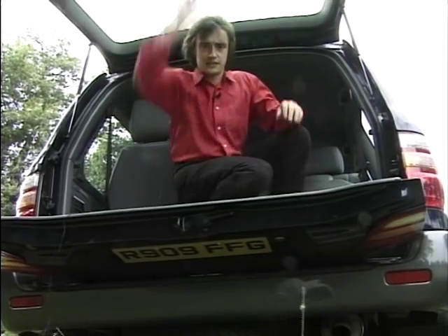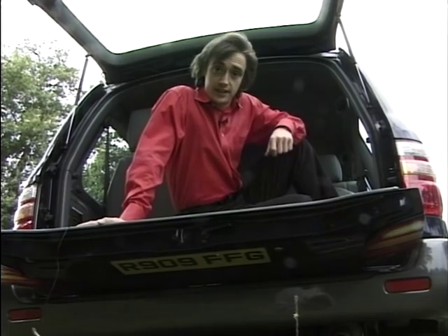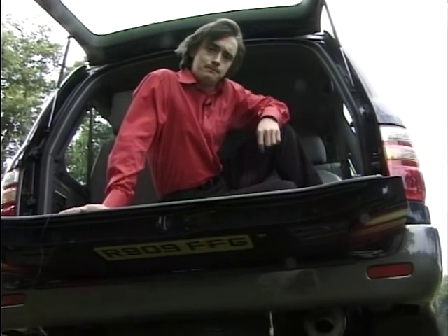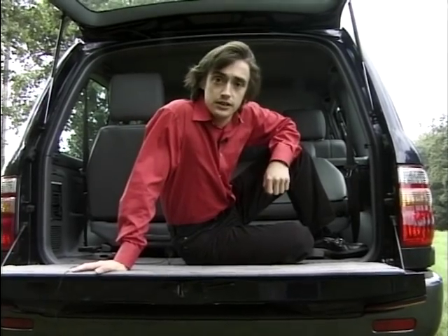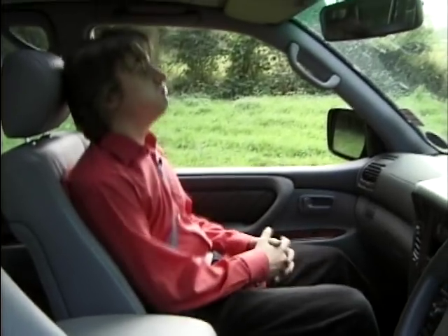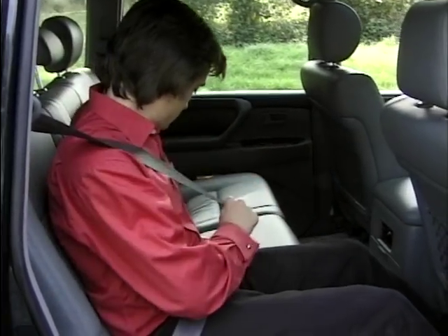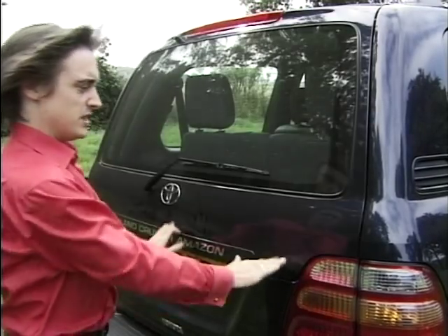The MPV market has for some time been fighting to pull the rug from under the knobbly tyres of the former fours. Why, they say, have all that macho butch metalwork when you can have an MPV? Well, for a start, this doesn't look like a van, and if you decide you need to go off-road, you can. And another reason — this is huge. Not only do all seven passengers benefit from headrests and seatbelts, but with all of them on board there's still room for the luggage. Do that in an MPV.